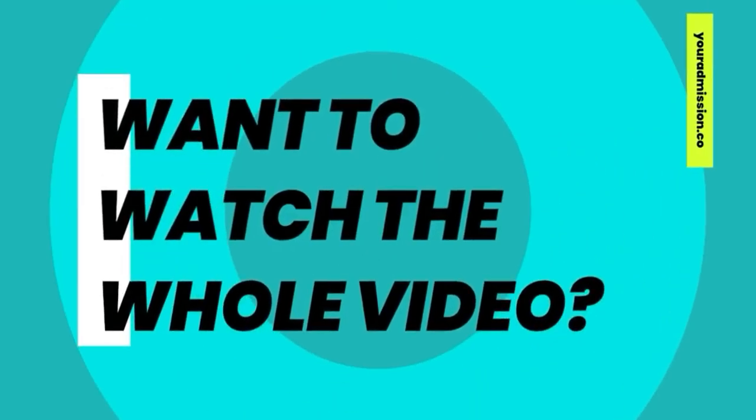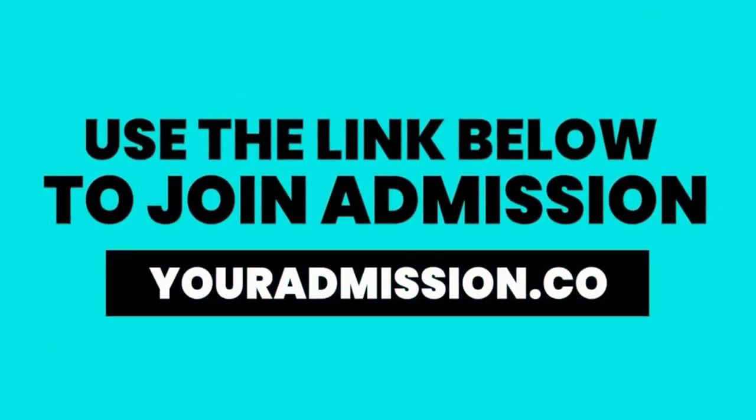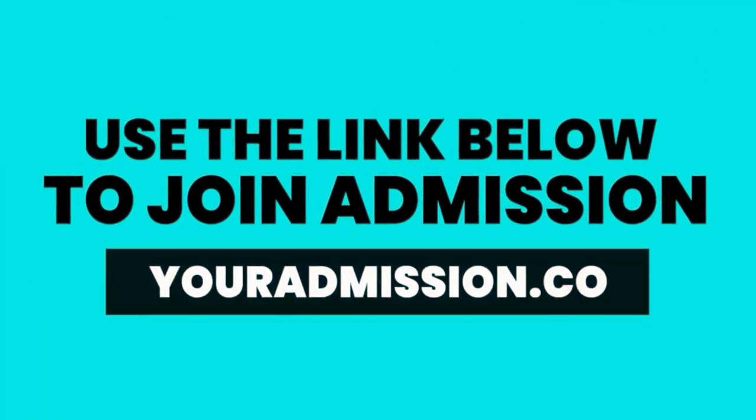Thanks for listening to this preview episode. To hear the episode in full, check out Your Admission at youradmission.co.